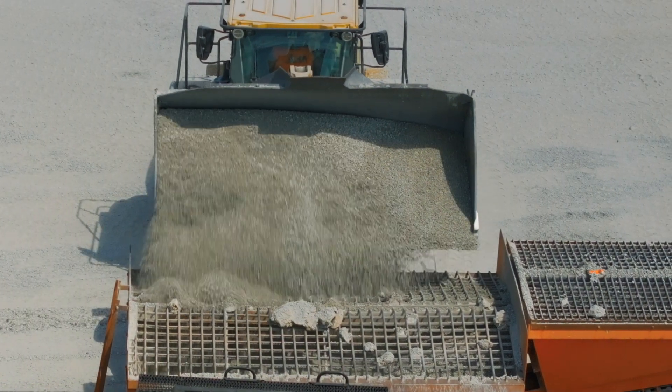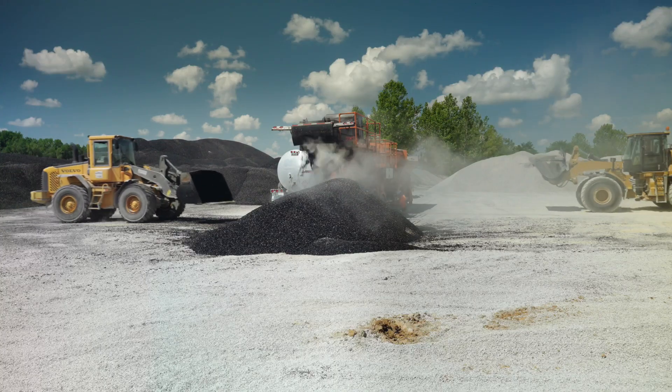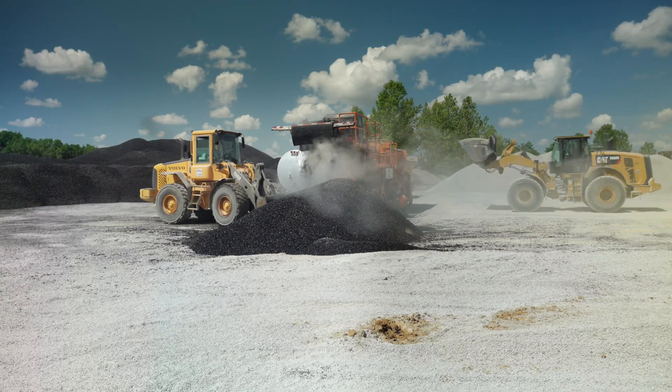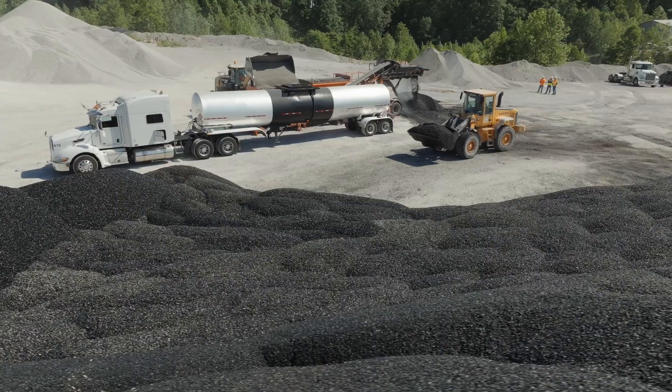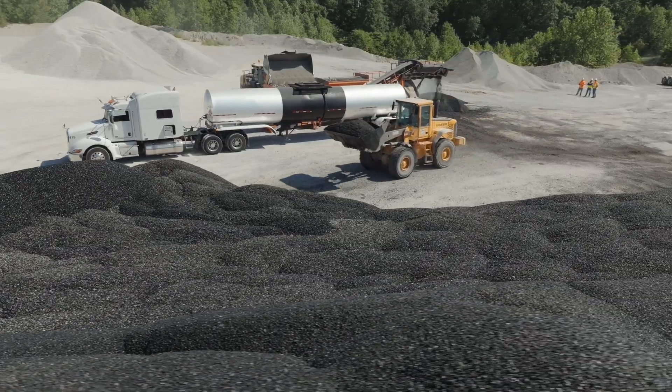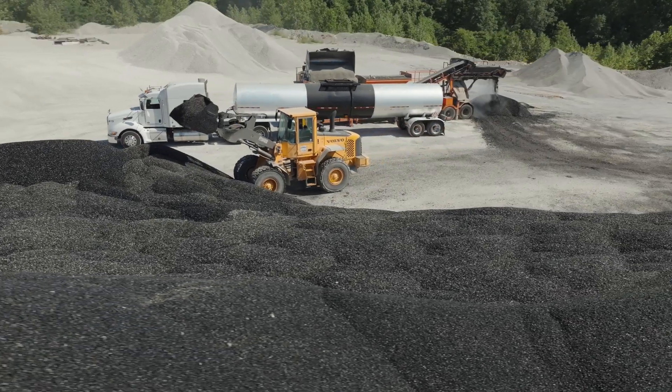We're able to produce this mix when it is convenient for us, and then it's able to be stockpiled so that it can be used by the agency or by the contractor at their leisure. If there's a breakdown on the job or rain starts to come in, this material can literally be trucked back to the stockpile, dumped again, and used the next day. So there's a lot of convenience to that.